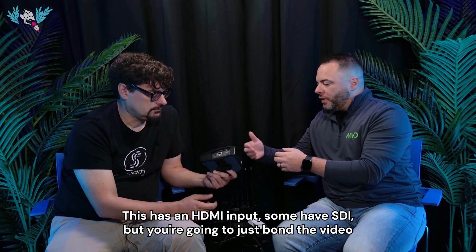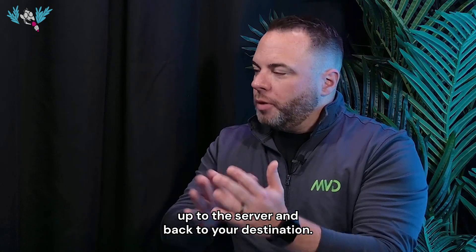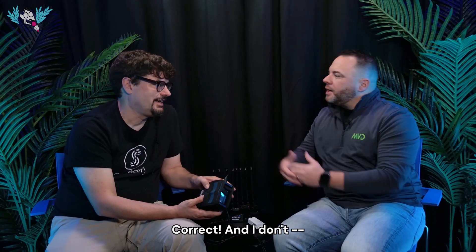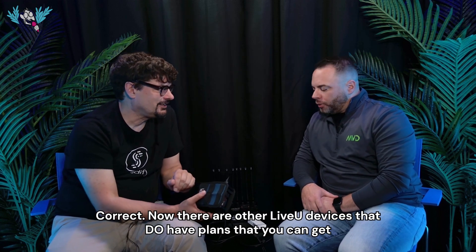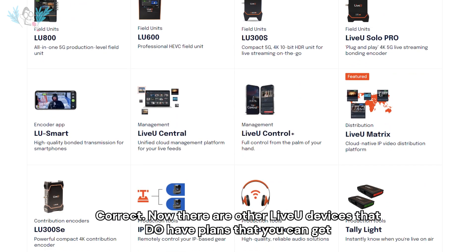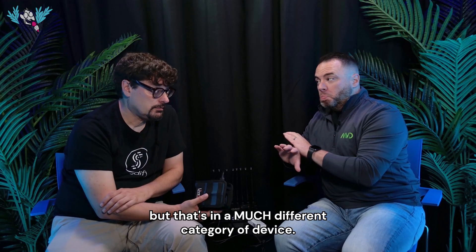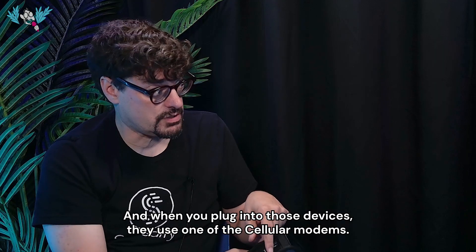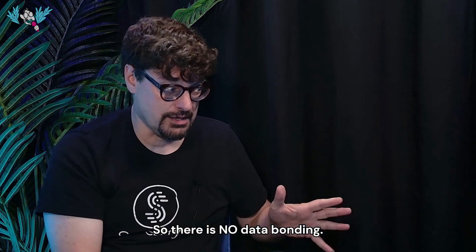It has an HDMI input, some have SDI, but you're going to just bond the video up to the server and back to your destination. It's not internet bonding — it's their reliable video protocol, LRT. There are other Live View devices that do have plans where you can get some data off the data pack itself, but that's in a much different category of device. When you plug into those devices, they use one of the cellular modems — there is no data bonding.